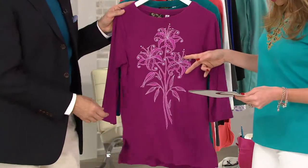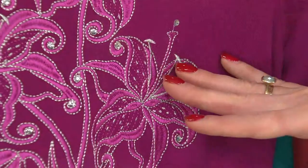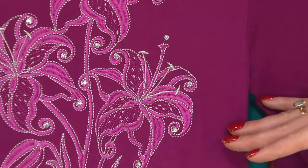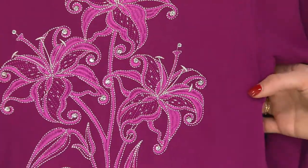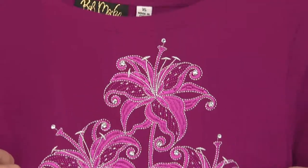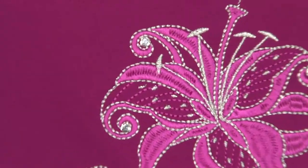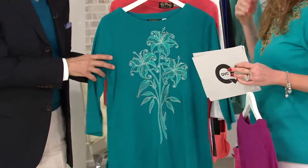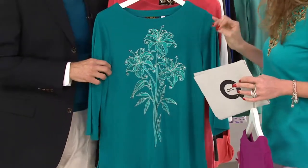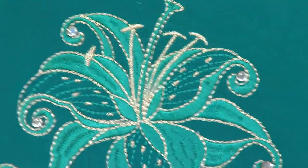Our first color is the raspberry, available in small through 1X. Now what kind of flower is this? This is a lily — and what's so nice about this lily is that all these flowers are outlined in a metallic thread, so it really lifts it. And I love the crystals in there. Is this a stargazer lily? Stargazer, yes — they're the really big ones. These are actually more like tiger lilies.